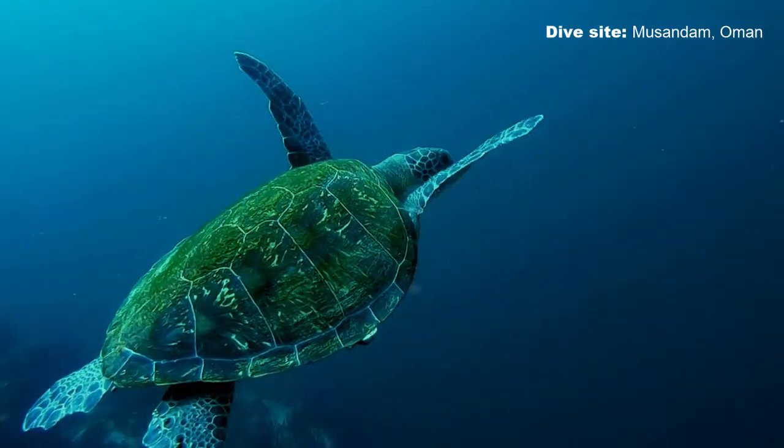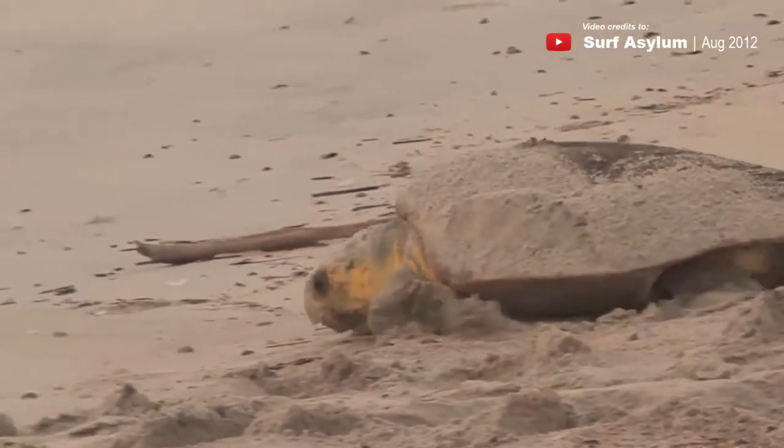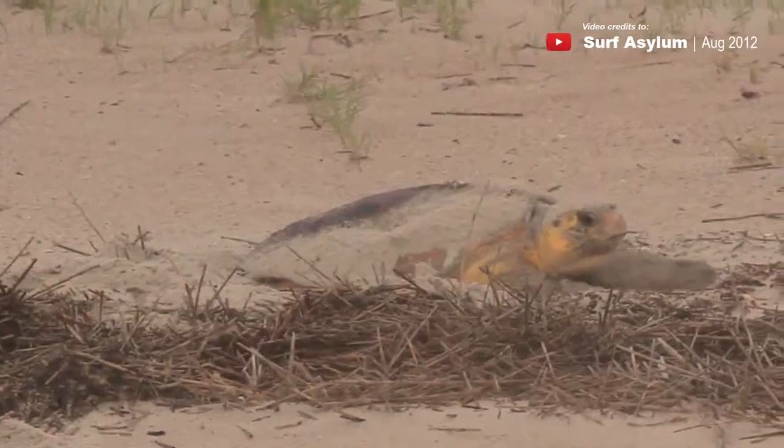Female Hawksbills, like other sea turtles, will migrate back to where they were born to lay their eggs. They normally lay their eggs on beaches.